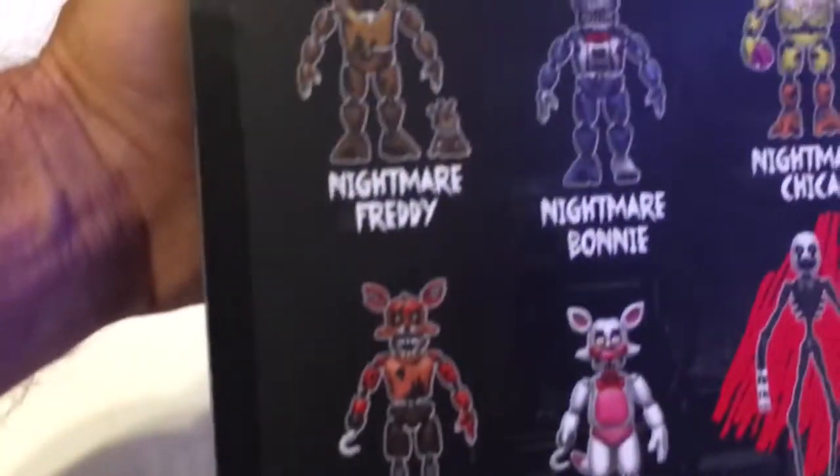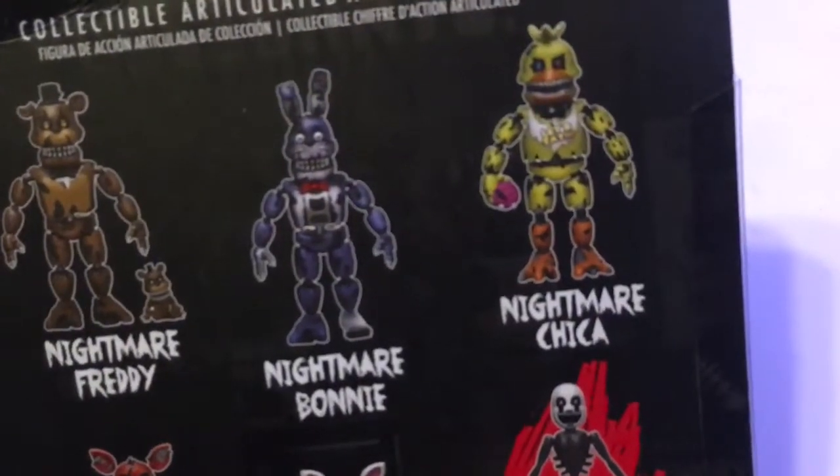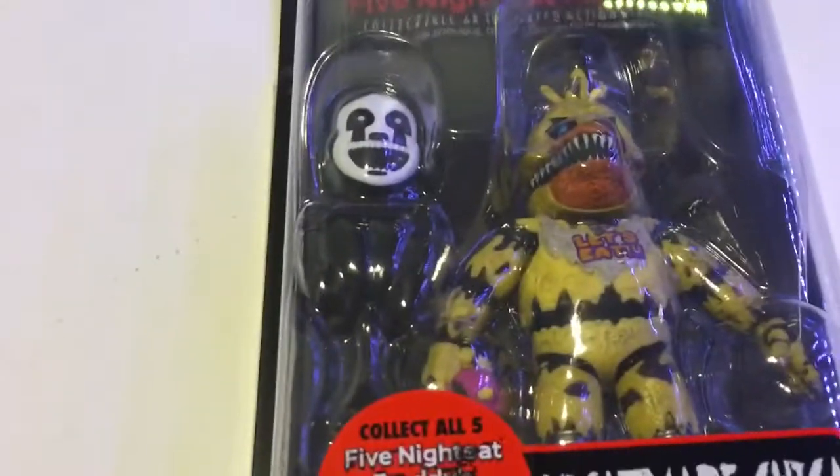They also have Fun Time Foxy, Nightmare Foxy, Nightmare Freddy, Nightmare Bonnie, and Nightmare Chica of course. On top of that, there's a GameStop exclusive Jacko Chica, which is pretty cool.